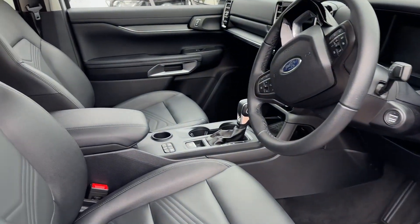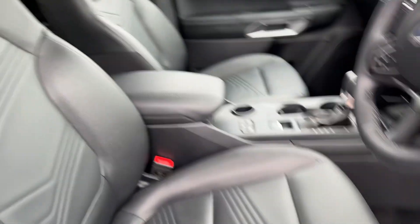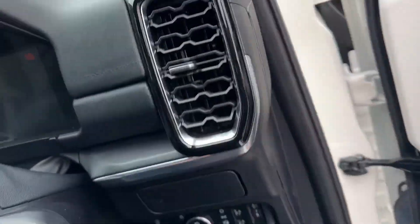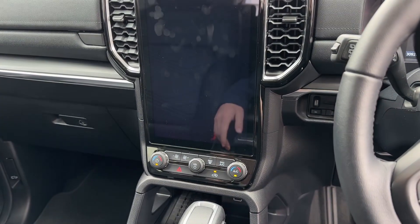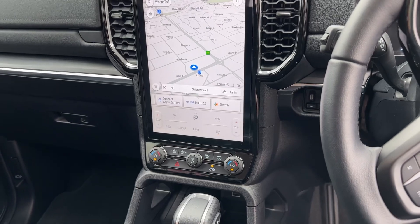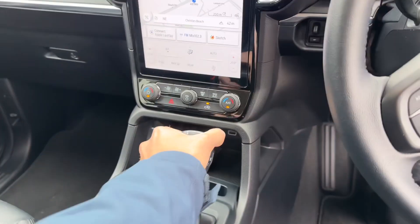What you see here — nice leather interior. It's only traveled 30,000 kilometers, one owner. You've got the big screen there that does your reverse camera, Apple CarPlay, Android Auto, which is wireless, and it has a wireless phone charger there as well.